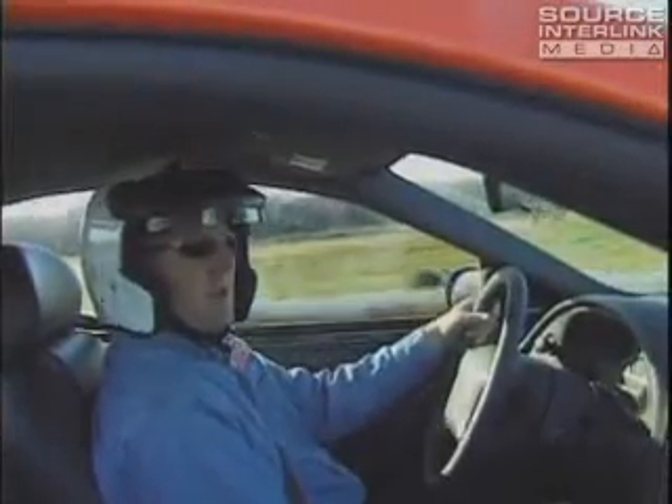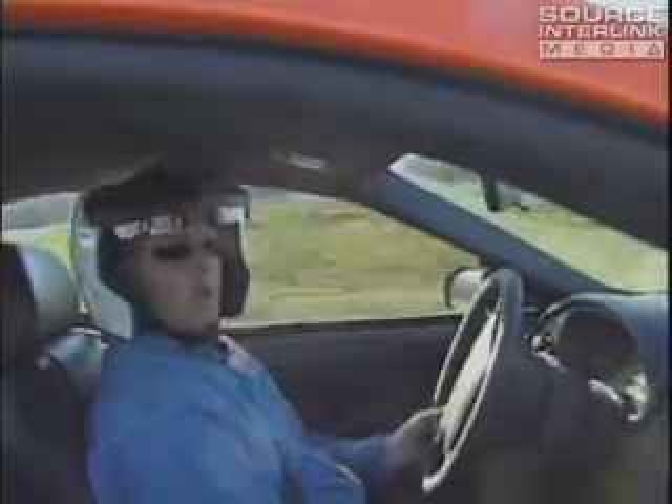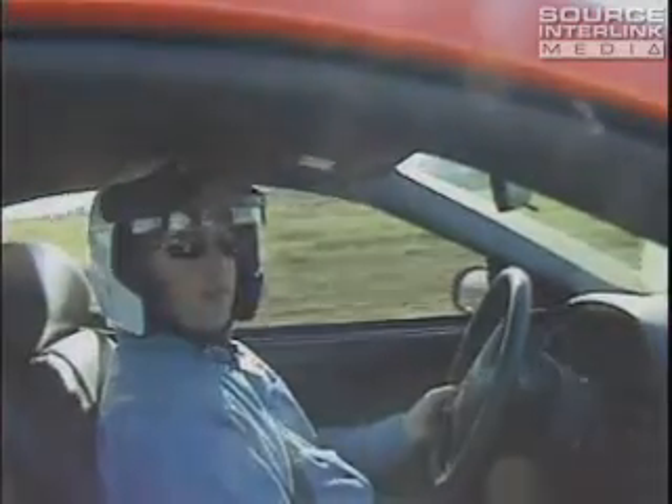Evan Smith, International Man of Mystery, 2004 Mach 1 Mustang, 5-speed.